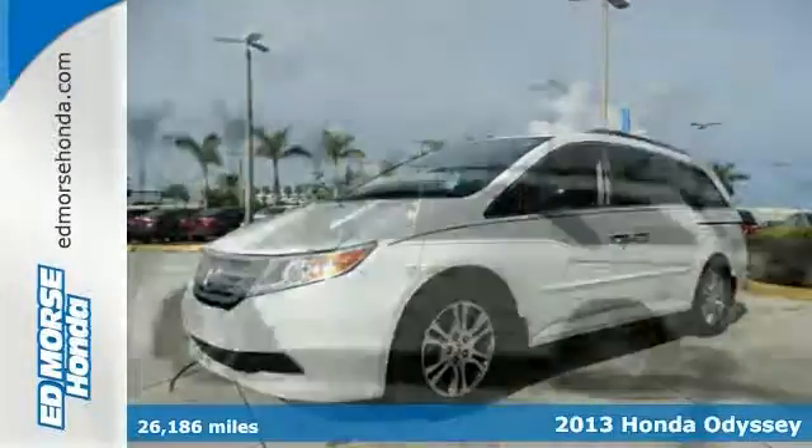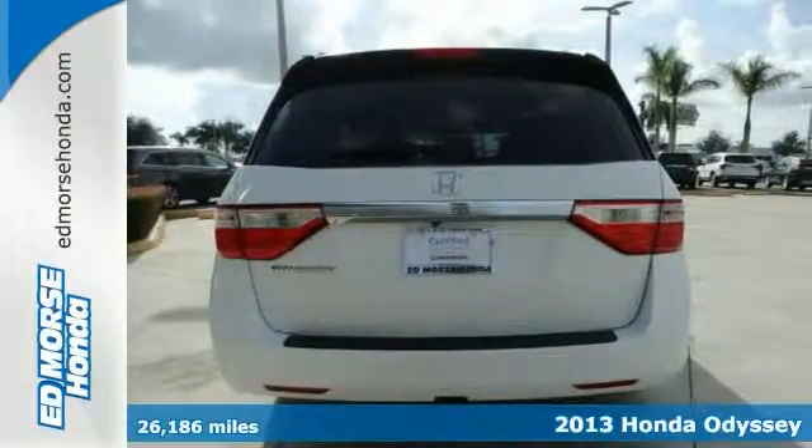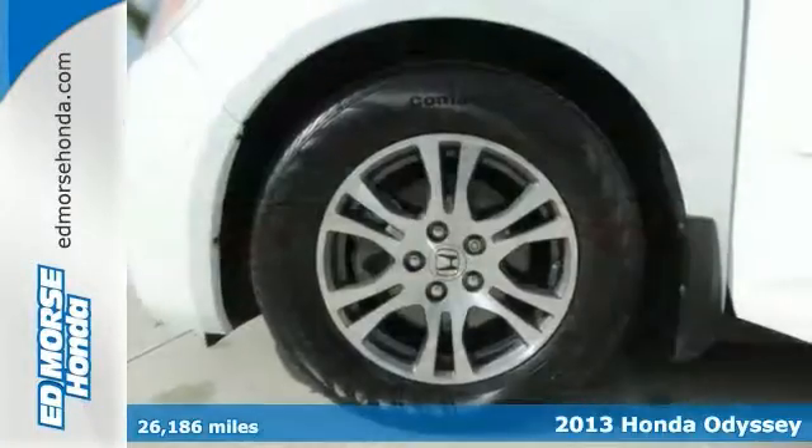Cruise in comfort in the certified 2013 Honda Odyssey EXL with dual zone climate control and rear air conditioning. It comes with a 3.5-liter six-cylinder engine.